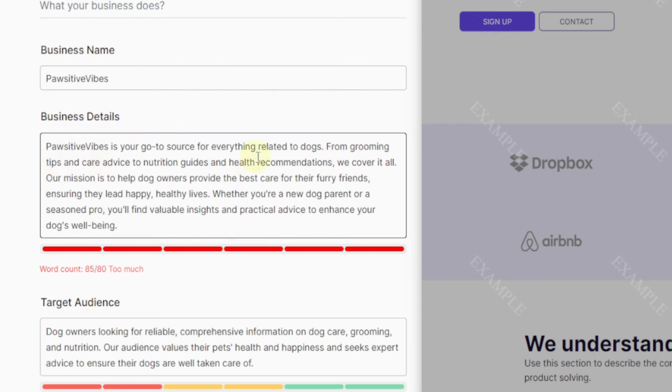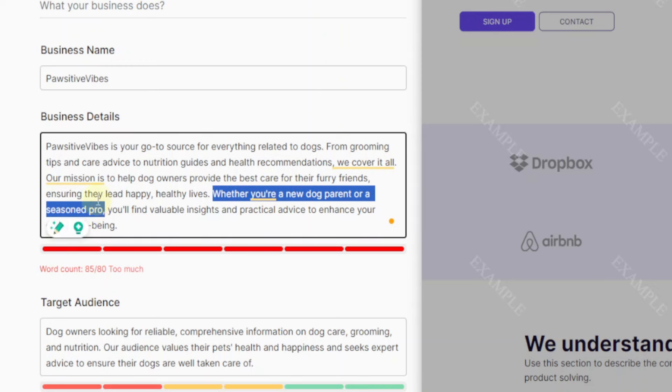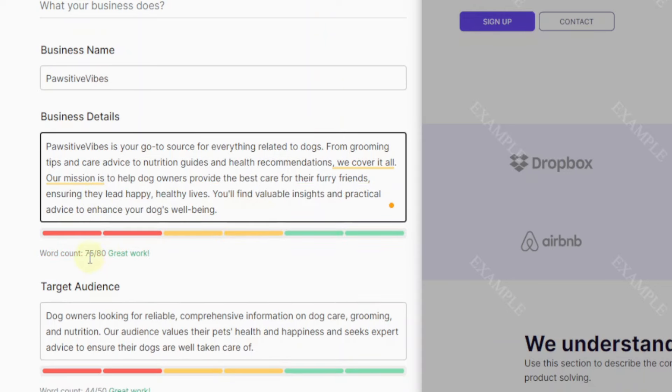Down here it has more business details: 'Positive Vibes is your go-to source for everything related to dogs — from grooming tips and care advice to nutrition guides and health recommendations. Our mission is to help dog owners provide the best care for their furry friends, ensuring they lead happy, healthy lives.' As you can see we've exceeded 80 words with 85, so we can just remove a section to get down to 75 out of 80.